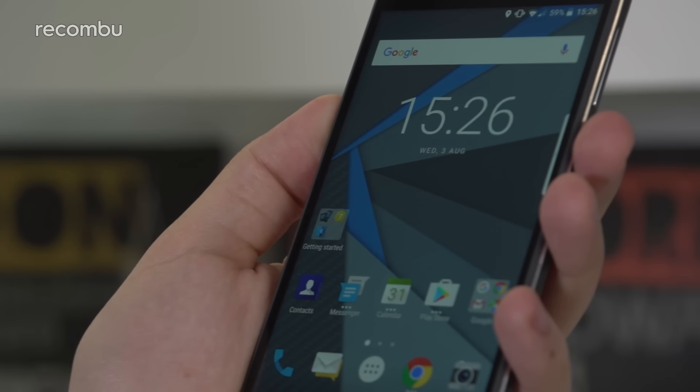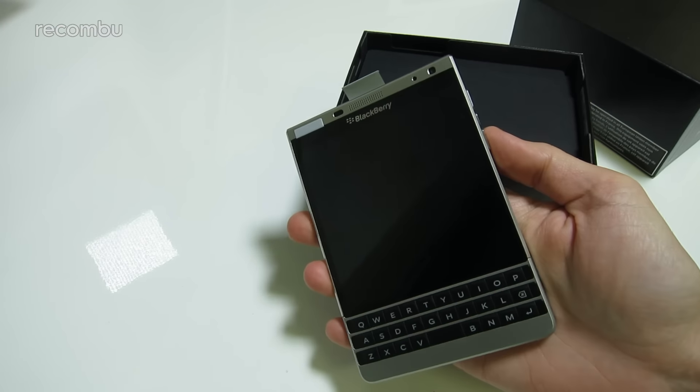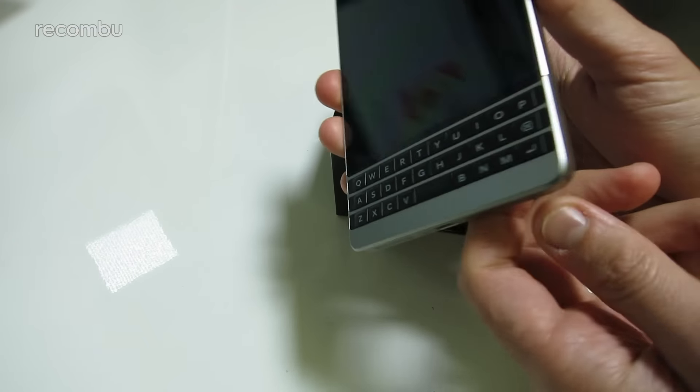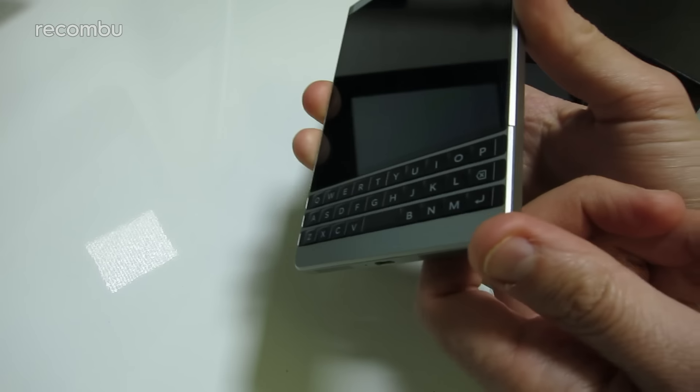Of course, this does mean the phone's screen is likely to be quite compact. Rumours suggest a 4.5-inch panel with a full HD resolution for pleasingly crisp visuals. As for the aspect ratio, you can expect something somewhere between the square Passport display, which was rather pants for apps and watching video, and your typical widescreen smartphone display.